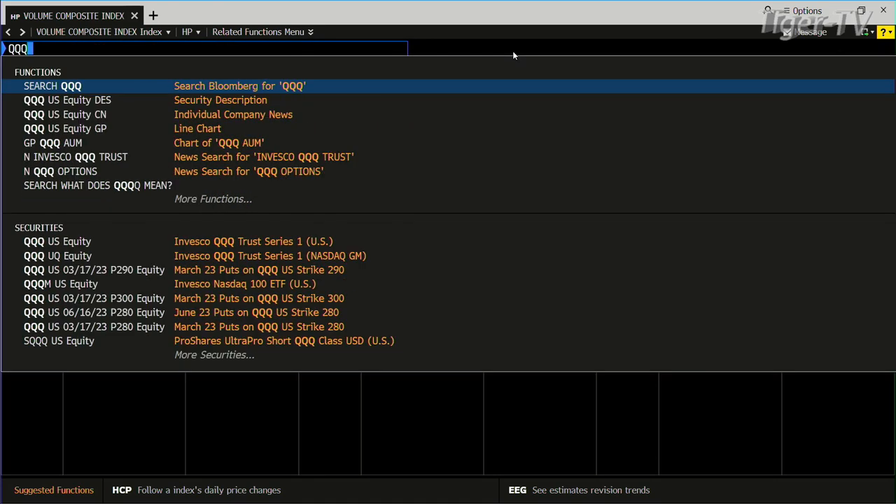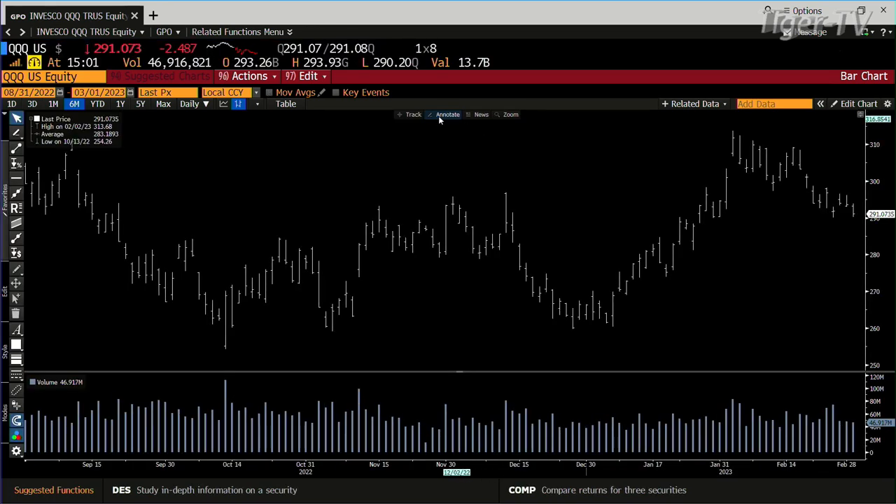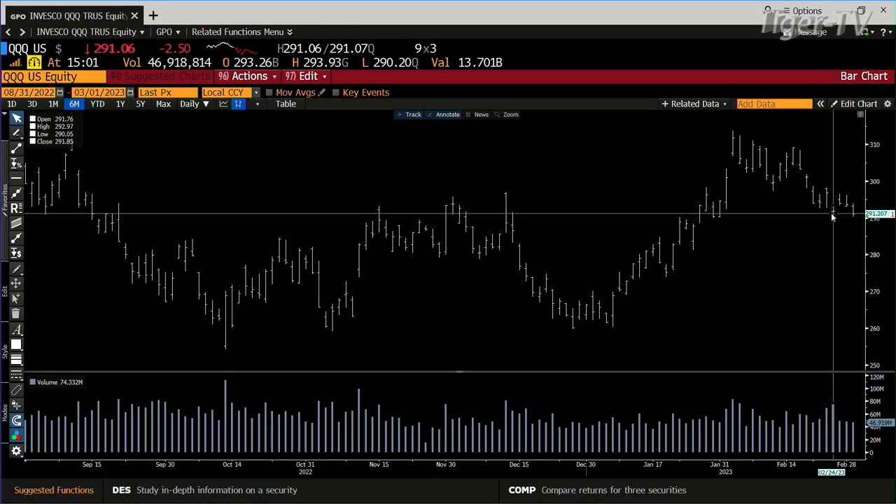Lower we go. If we go into the QQQs, you're going to see the same setup. We're going to get the volume out here. Right now on the QQQs, we're at 46 million. You need 74 million. That's going to be close, actually — we'll see how this shakes out. If you get anything like the close of yesterday, forget it, it's going to blow everything away.